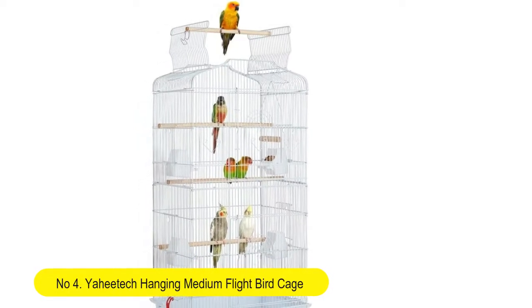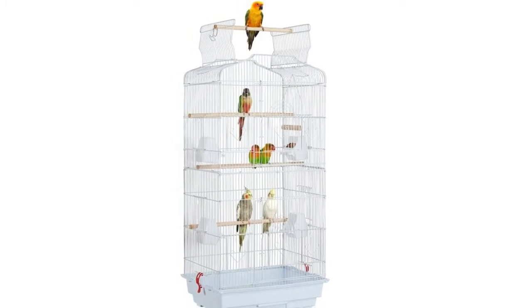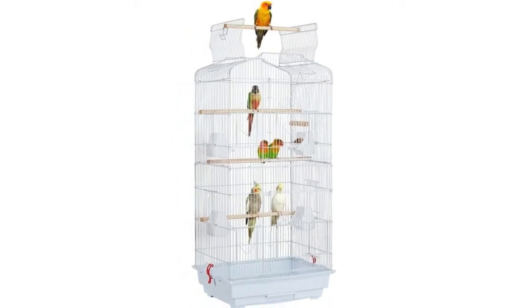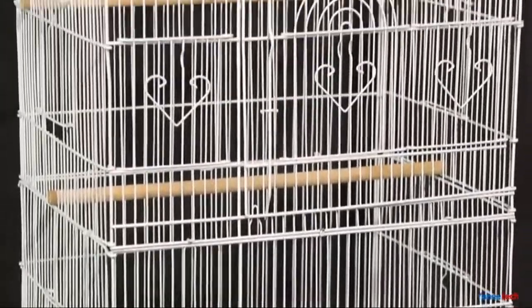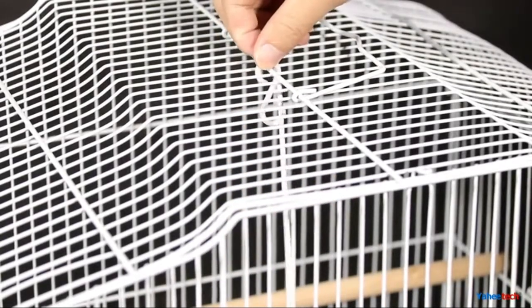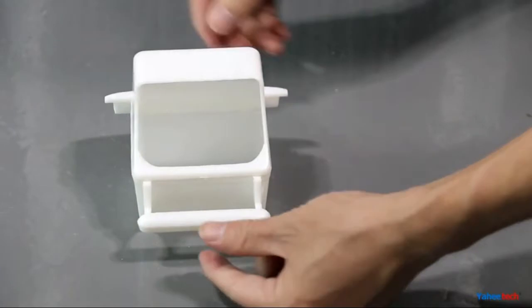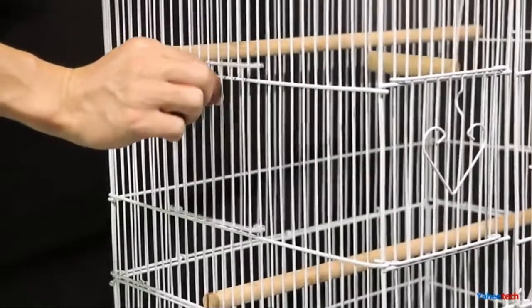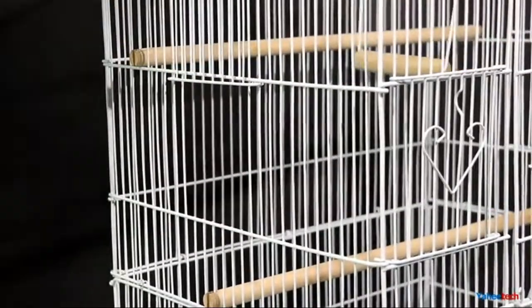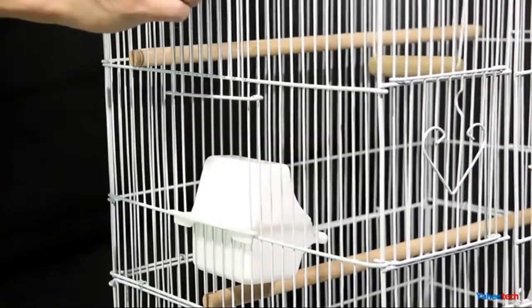Number 4: Yayi Tech Hanging Medium Flight Birdcage. Open top design to keep your bird stimulated — the roof of the hanging birdcage can be opened and locked up at will. It includes a perch that keeps the top doors open for the birds to stand on, and can be closed to give them a safe enclosed home. Solid construction crafted from quality metal wires covered with rust-resistant paint. The birdcage is a strong metal structure with an easy-to-clean plastic base, and the scented wooden perches are safe for the bird's claws.